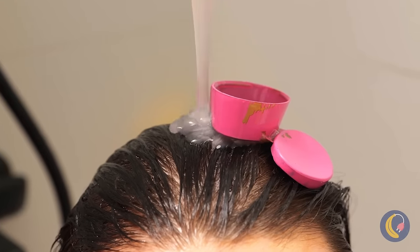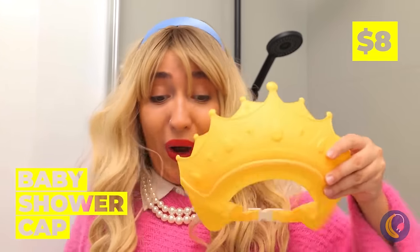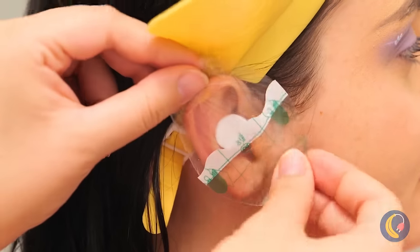Now let's use this leftover shampoo. Uh-oh, it's getting in your eyes. Here, this special baby shower cap should help. And a plug to protect your ears.